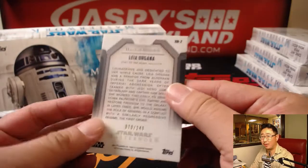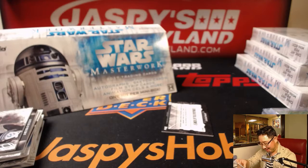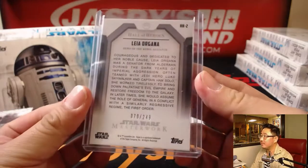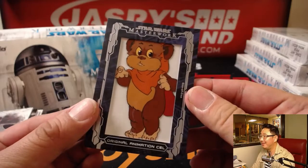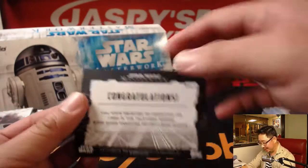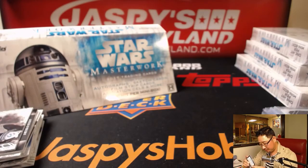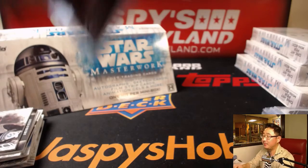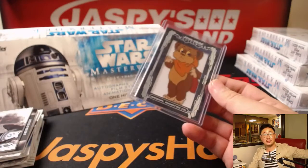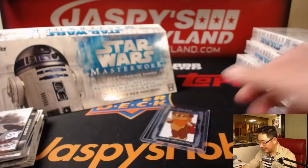This is General Organa — or Organa — 70 out of 249. That's a nice one. And last but not least — oh, these are cool! It's a one-of-one original animation cell. Nice. From Ewoks. Love these. Nice, Curtis — all aboard the Big Hit Express! Woo-woo. Pretty nice. Excellent.